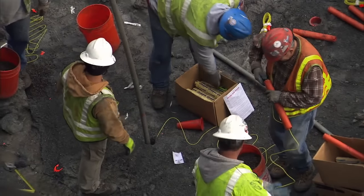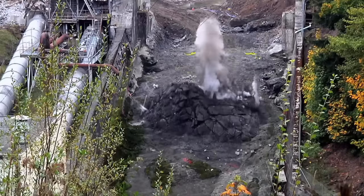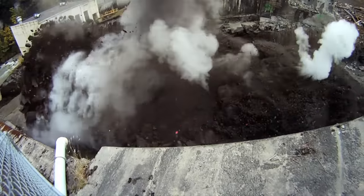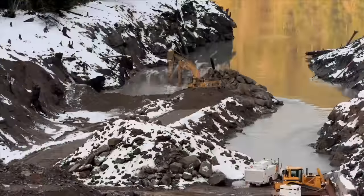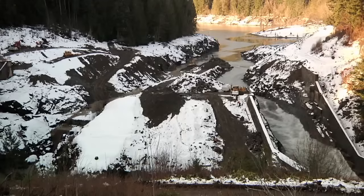We're trying to scramble a bunch of eggs here without making a big mess. With the channel in place, the river can be nudged from side to side, allowing deconstruction to move swiftly on this part of the project.